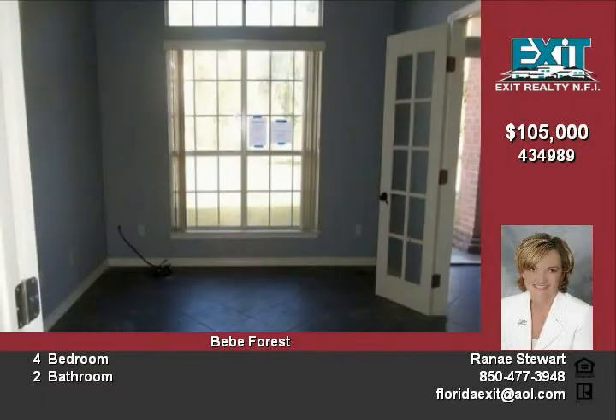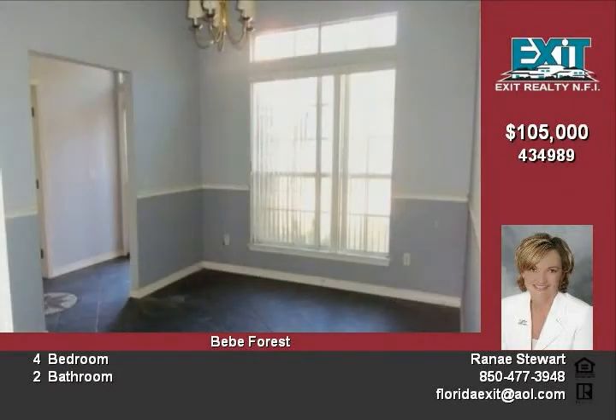The kitchen includes an island and pantry, a living room with vaulted ceilings, and an indoor laundry room. There is also an open back patio in the large privacy-fenced backyard. A home with this much potential won't last long.